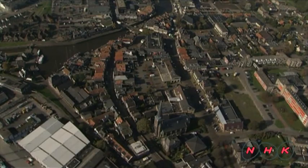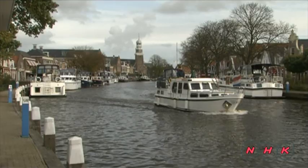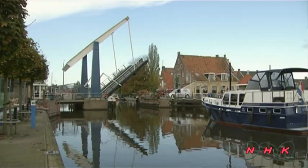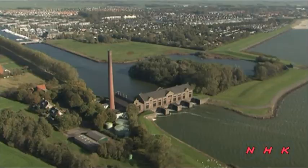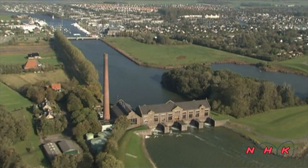The province of Friesland in the Netherlands is mostly wetland. The town of Lemmer faces a large lake that is connected to the North Sea. Many small lakes surrounding Lemmer are connected by a number of canals. About a quarter of the Netherlands lies below sea level.